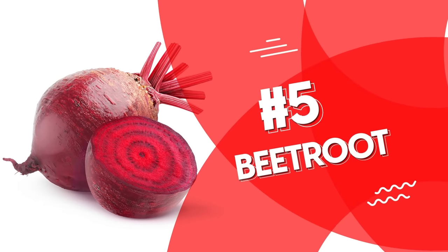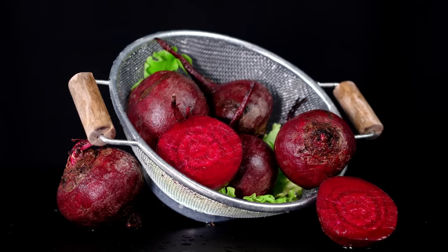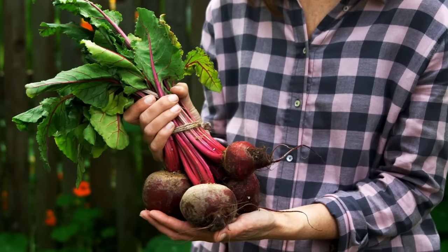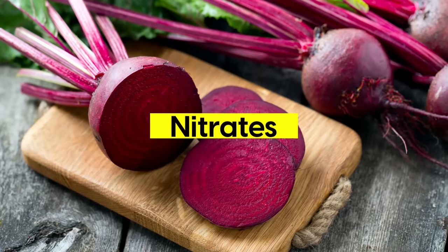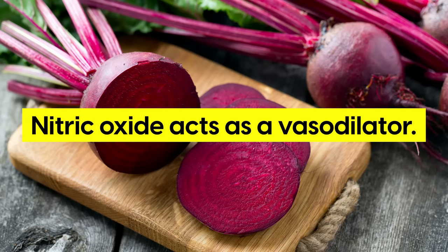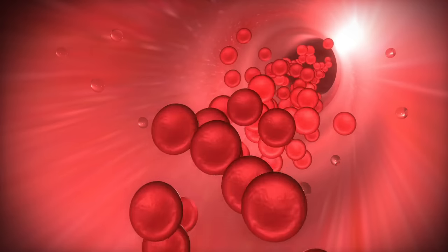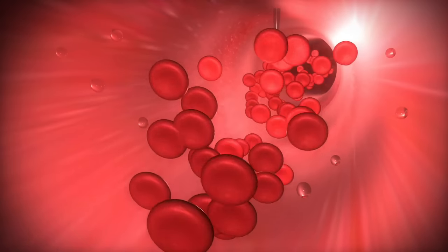Number 5: Beetroot. Deeply colored vegetables tend to be a sign of high nutrient density, and beetroot is no exception. This vibrant root vegetable not only adds a burst of color to your plate, but also offers intense health benefits. Beetroot is rich in nitrates, which are converted into nitric oxide in the body. Nitric oxide acts as a vasodilator, meaning it helps to widen and relax blood vessels, improving blood flow and circulation throughout the body, delivering oxygen to organs and tissues.